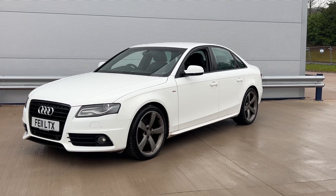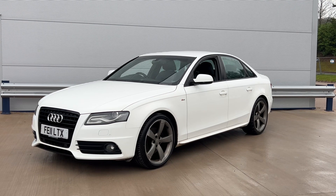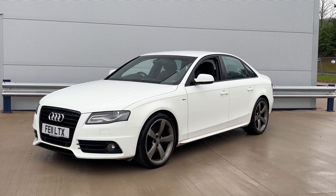Hi, welcome to Elite Vehicles Direct Limited. My name is Carl, the owner of Elite Vehicles Direct. Just shown around a new arrival, which is a 2011 Audi A4.